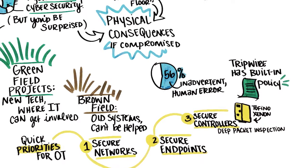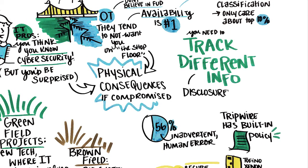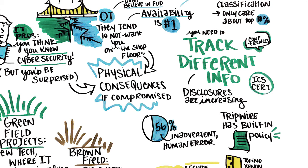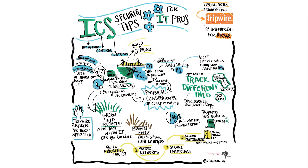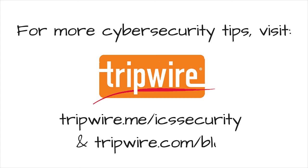Remember, you'll also need to begin tracking different information than you're used to, including ICS equipment vulnerability disclosures. Consider going to industrial security conferences, reading ICS survey reports, and staying informed of ICS cert alerts. For more cybersecurity tips, visit tripwire.me/ICS-security and tripwire.com/blog.